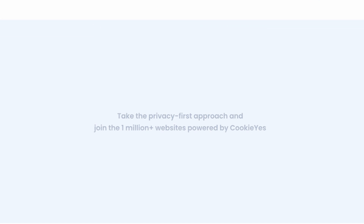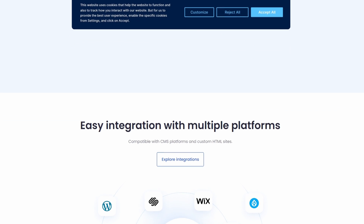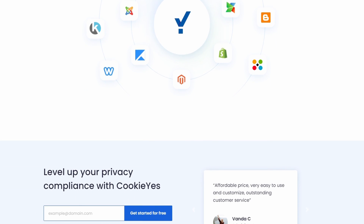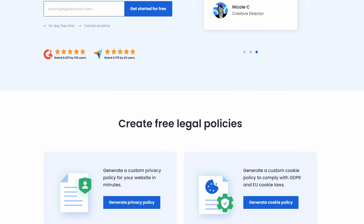One of its more unique features is the geo-targeting functionality, which customizes the consent notice according to your visitor's location, ensuring regional-specific compliance. This is a free WordPress plugin. It also offers a premium version costing from $10 per month per domain.